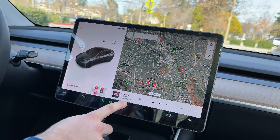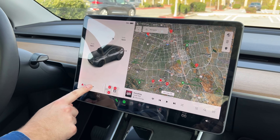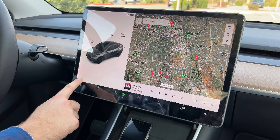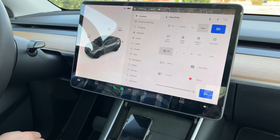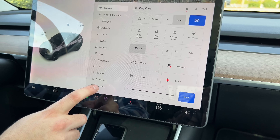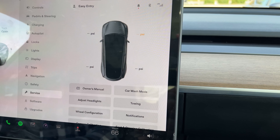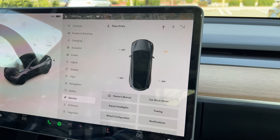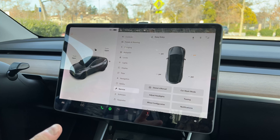One other thing I really frequented using is the tire pressure. Before, you would just swipe on the bottom. Now you can't do that. What you have to do is hit the car button — it's always the car button now — and then go down to service. Once you're at service, you can see the tire pressure. We just got new tires on it — only took about 27,000 miles.